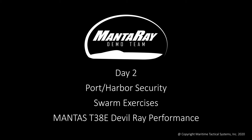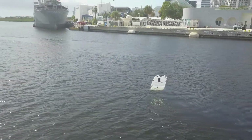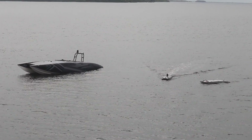For day two, we shift focus to the swarm capabilities and the one-to-many force multiplier. The idea is the larger command and control mothership can quickly deploy a swarm of smaller USVs, each uniquely configured for specific missions, providing a wide range of mission-effective capabilities.